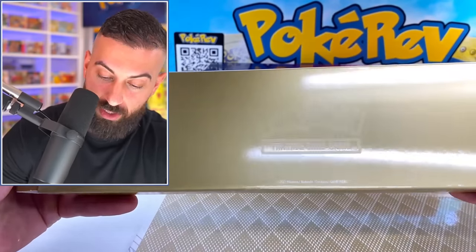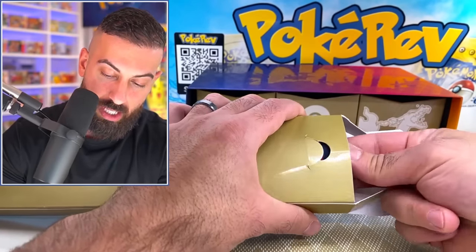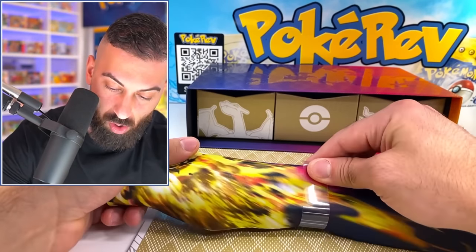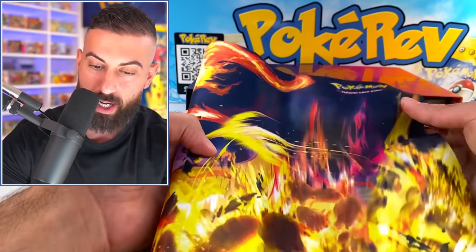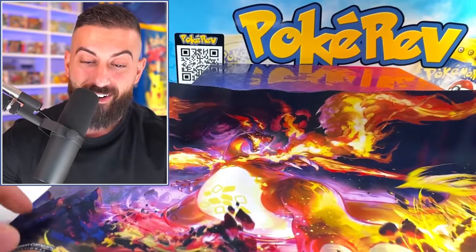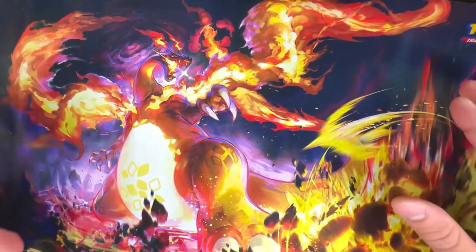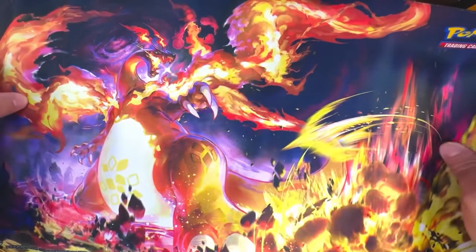It says Pokemon Trading Card Game on here, and I think I know what's in here now — it looks like the exclusive Charizard play mat. Let's unroll it — oh my god, it's just fire! It looks like a Game of Thrones scene. This is our exclusive play mat with Charizard right on the front with straight fire everywhere.